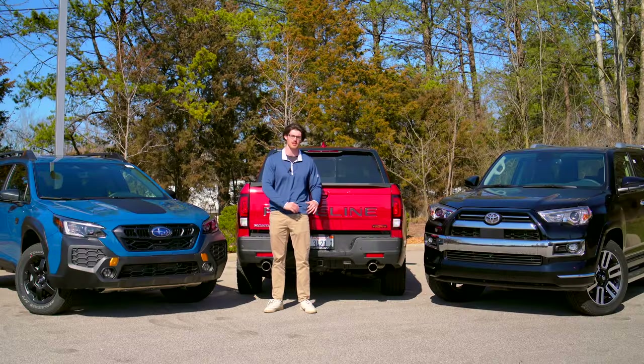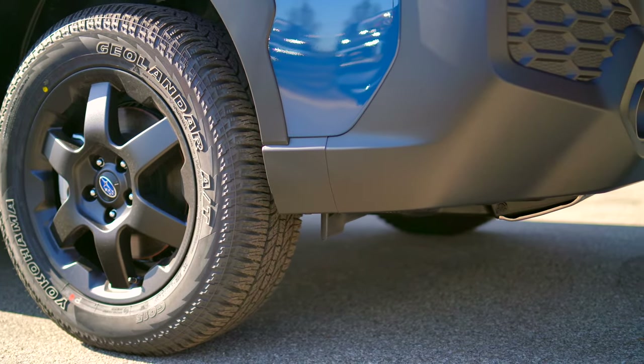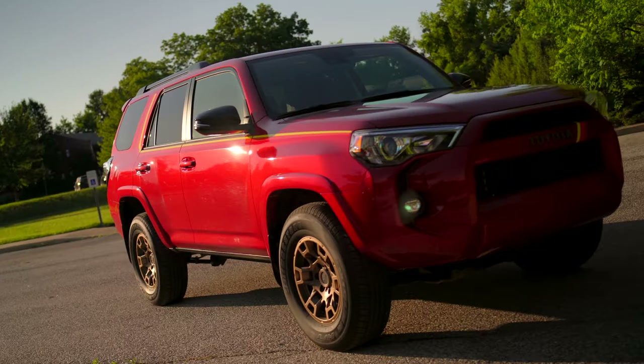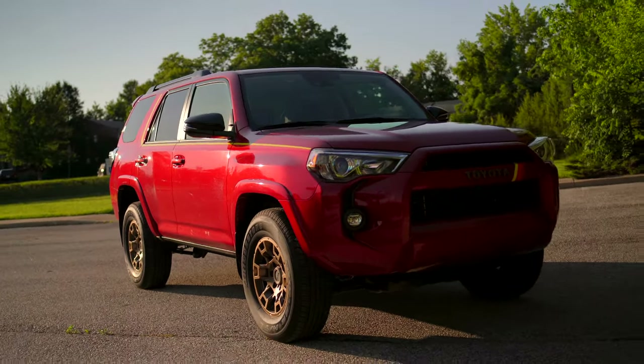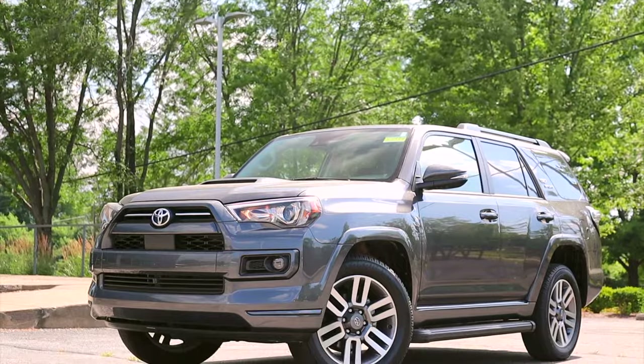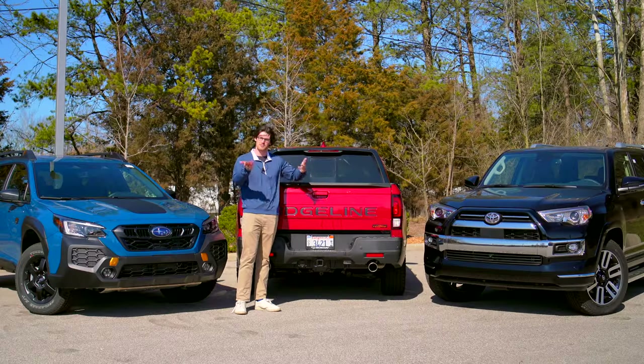The Wilderness model also comes with a comprehensive list of upgrades for off-roading, including increased ground clearance that puts it in line with the 4WD 4Runner. When it comes to swagger, I do like the cartoonish look of the Outback, but the 4Runner's crisp and boxy design has aged well — so for style, that's my choice. But let me know your thoughts.